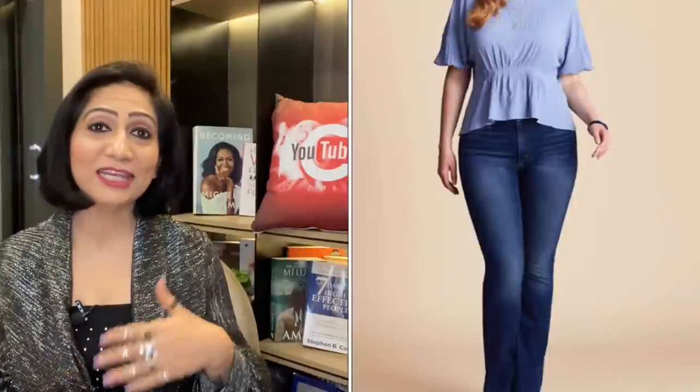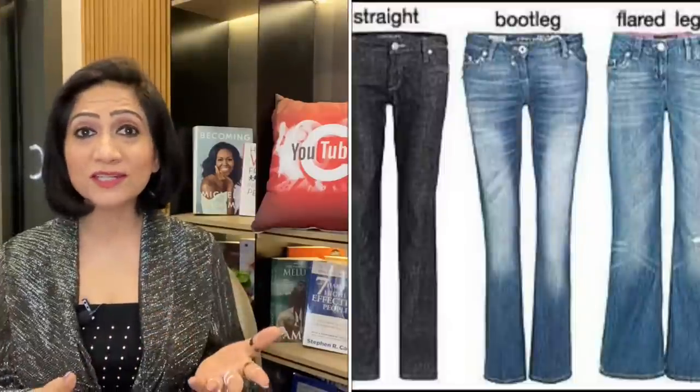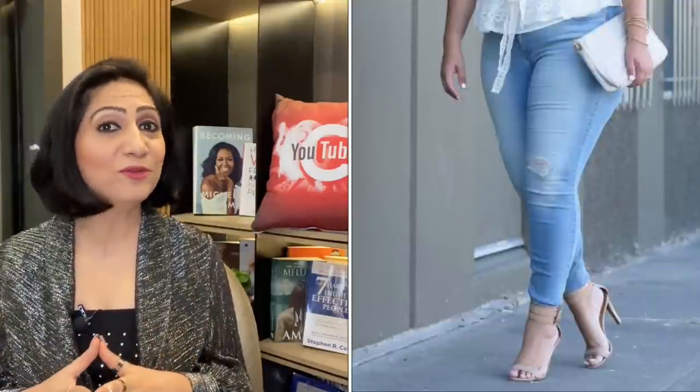For the pear body shape, when you select your bottom wear, as simple and sophisticated a style as possible will be better for you. Try to find dark solid colors like navy or black — this is a very good option if you have a pear body shape. In jeans fit, boot cut or wide-flared legs are a very good option. You should avoid a skinny jeans fit. However, if you want to wear skinny jeans, then wear them with nude pointed footwear, which will help you create a long illusion.